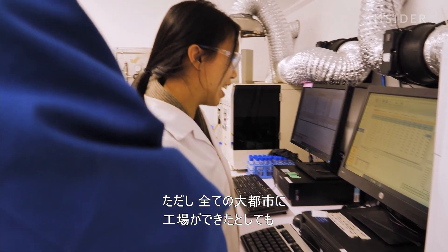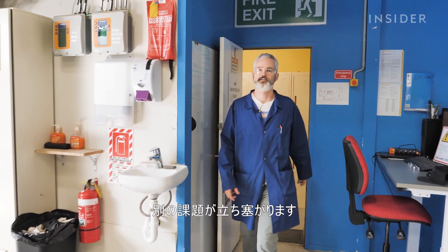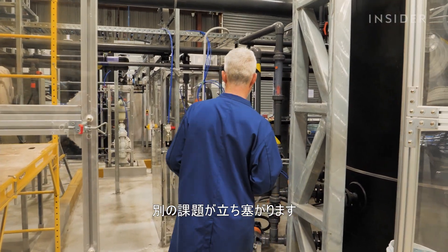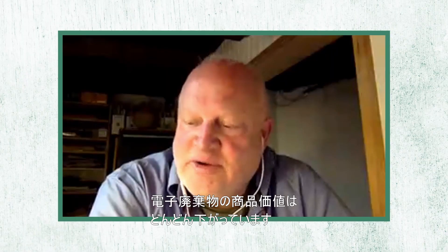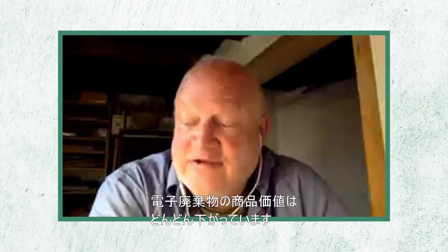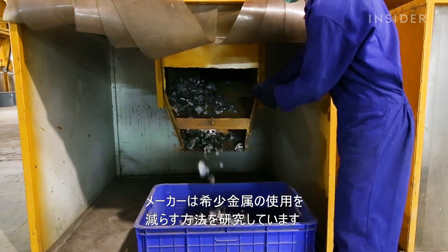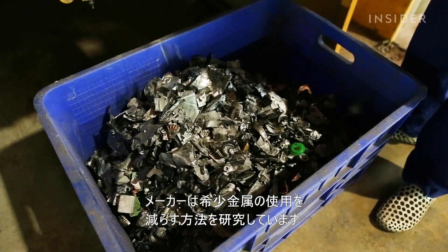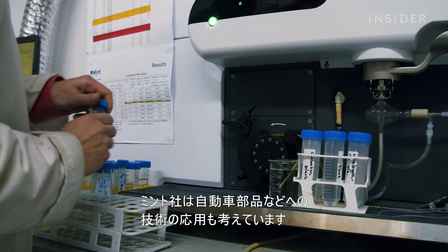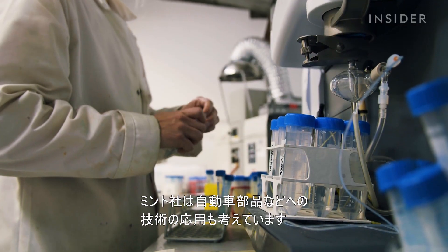However, even if Mint can realize its dream of a plant in every major city, the founders face another problem completely out of their control: electronic waste is generally getting less and less valuable over time as a commodity, because manufacturers are learning to build gadgets with less precious metal. Mint's team is researching other types of waste they can run through this process, like car parts.